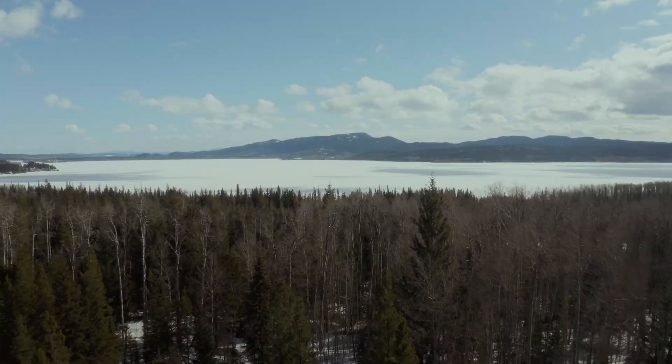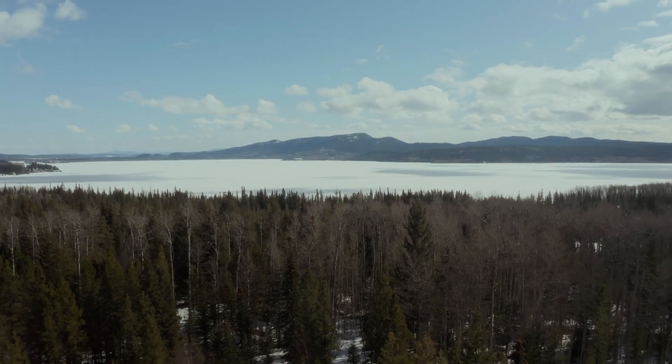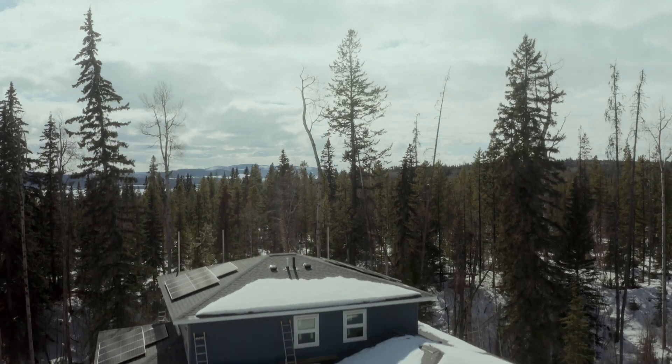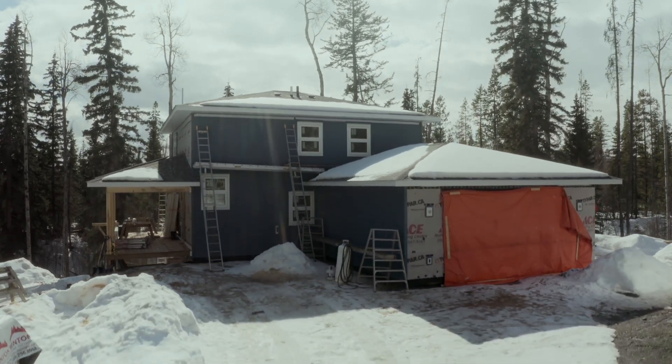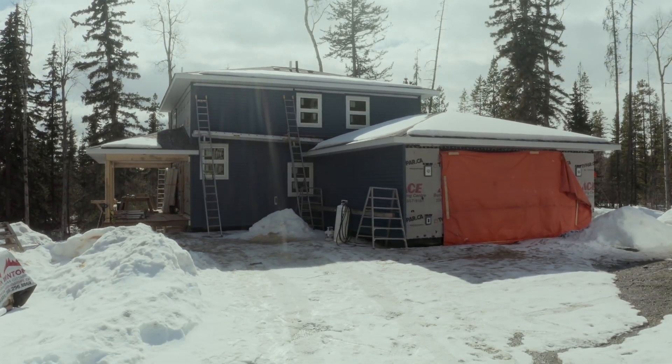Today we're sitting on the north slopes of Fraser Lake, British Columbia — a beautiful site, about 50 acres of wooded forest. This is a net-zero energy Step Code Level 5 home, so this is a high performer. This will be a really comfortable home to live in, in all of the inclement weather we get here in northern BC.